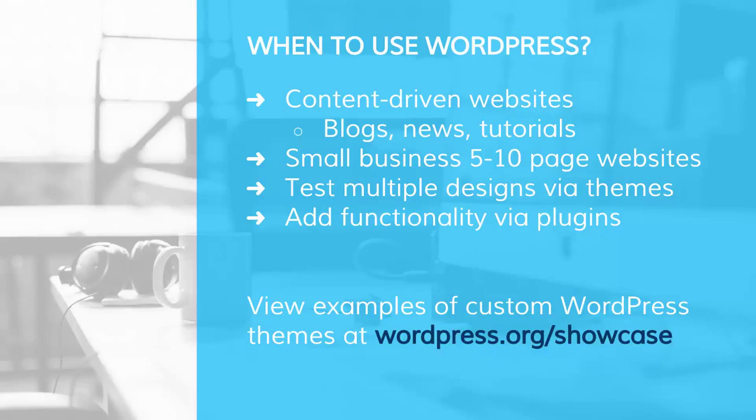If you want to see examples of WordPress websites, you can go to wordpress.org/showcase, and you'll see a lot of great examples of different websites for different industries.